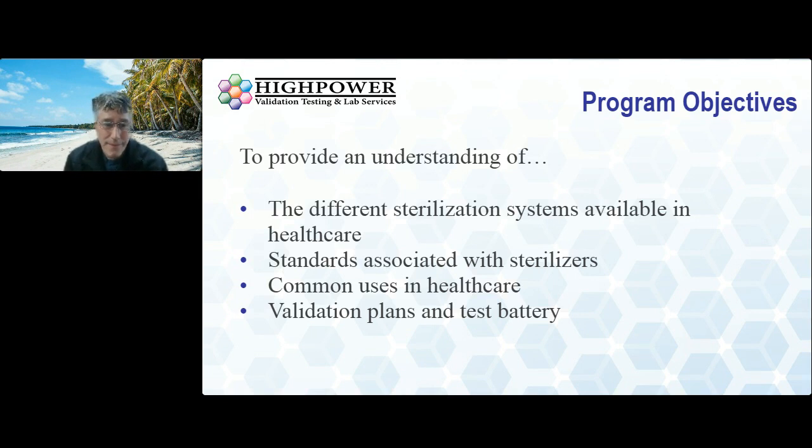Here are some of the objectives we want you to take home today. One is we're going to explain the different types of sterilization systems in healthcare — many of you are probably familiar with some of them already, but there might be some you've never heard of. We're also going to talk about the standards associated with validating sterilizers. Different types of sterilizers have ISO, AAMI, and ANSI standards that dictate performance requirements. We'll also cover common uses in healthcare and the validation test plans that go behind validating a sterilizer before the FDA gives approval for it to be sold in the United States.